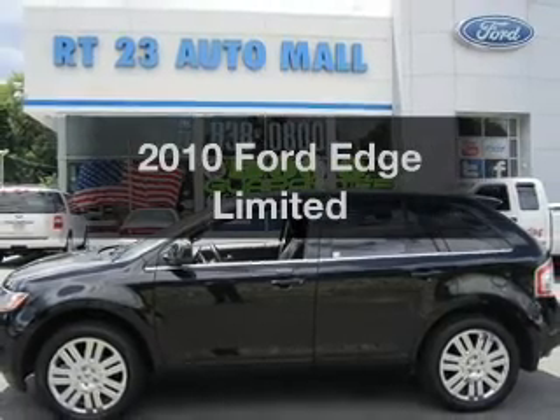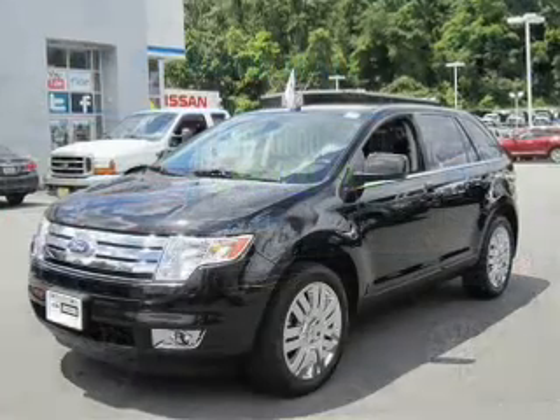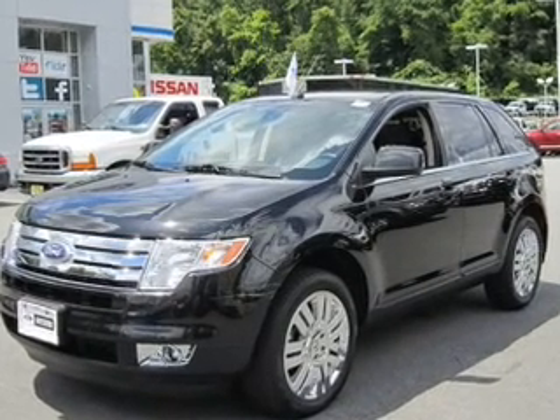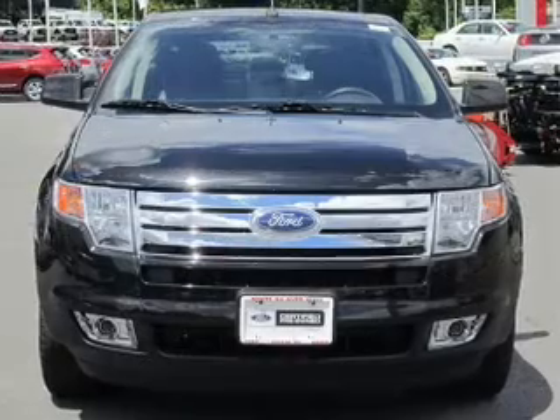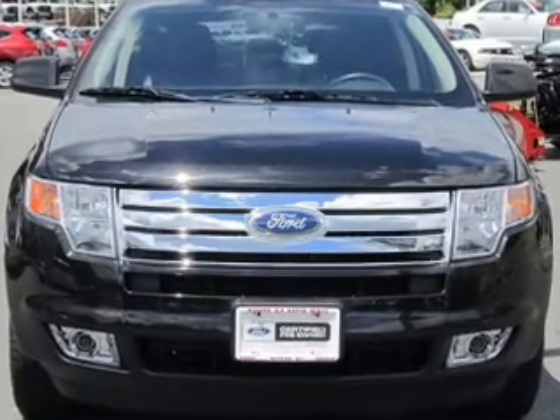Get noticed in this 2010 Ford Edge — this is the set of wheels you've been looking for. The powertrain includes all-wheel drive with a solid six-cylinder engine connected to a smooth-shifting six-speed automatic transmission. Anti-lock brakes help you bring your vehicle to a safe stop.